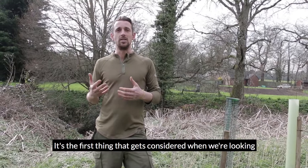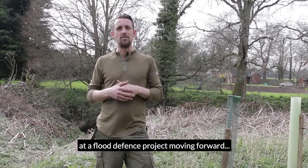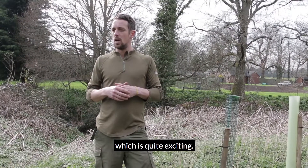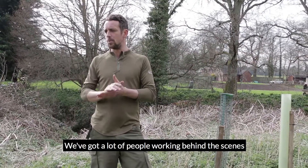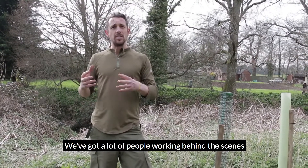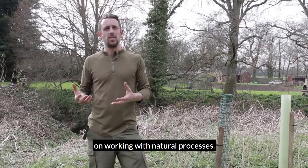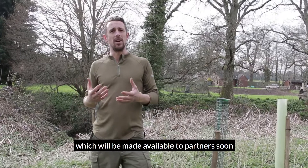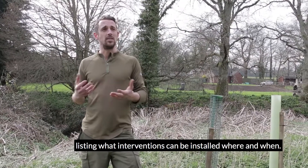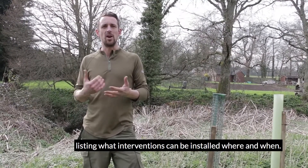It's the first thing that gets considered now when we're looking at a flood defence project moving forward, which is quite exciting times. We've got a lot of people working behind the scenes on working with natural processes. We've just created some opportunity maps that are going to be available to partners soon, listing what interventions can be installed where and when.